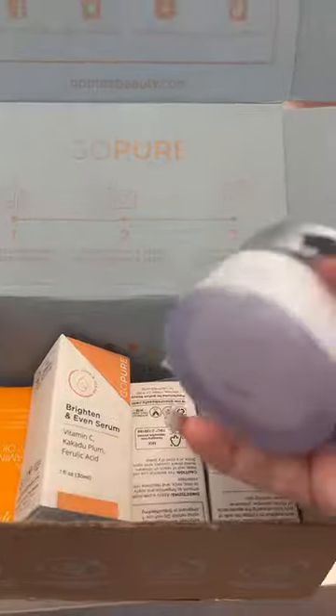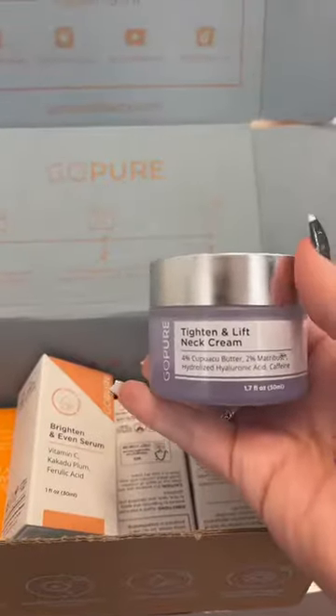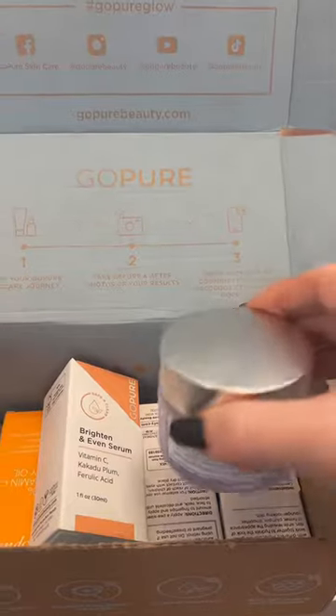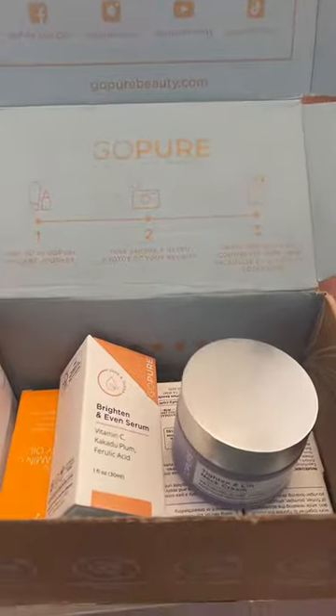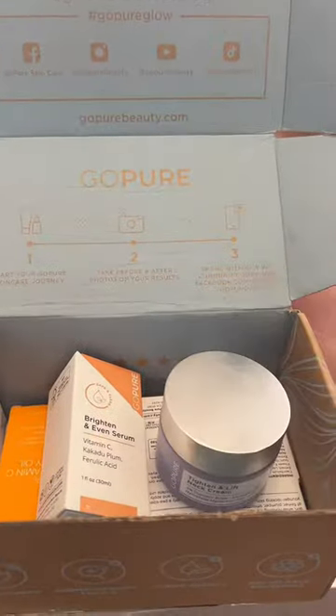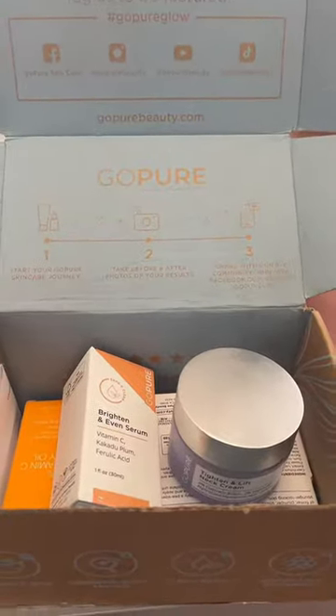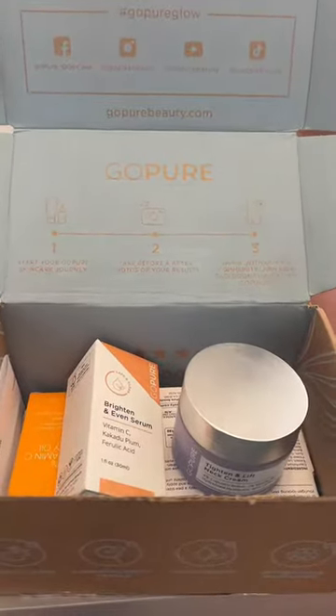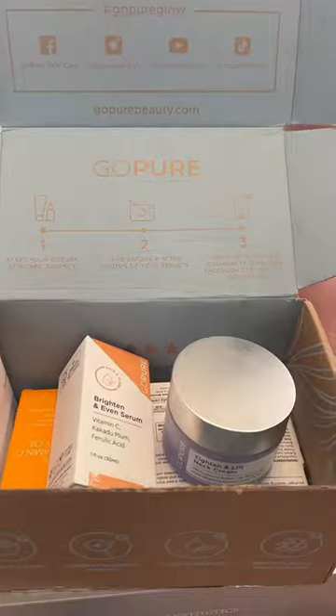I'm actually going to do a separate video on this GoPure. This is that neck cream that I did a video about. I had a conversation with their team — their CEO and a couple of the people on staff — who were so, so nice. They were such a class act, so transparent and honest, and that went a long way with me. I'm going to do a full honest review of their products.